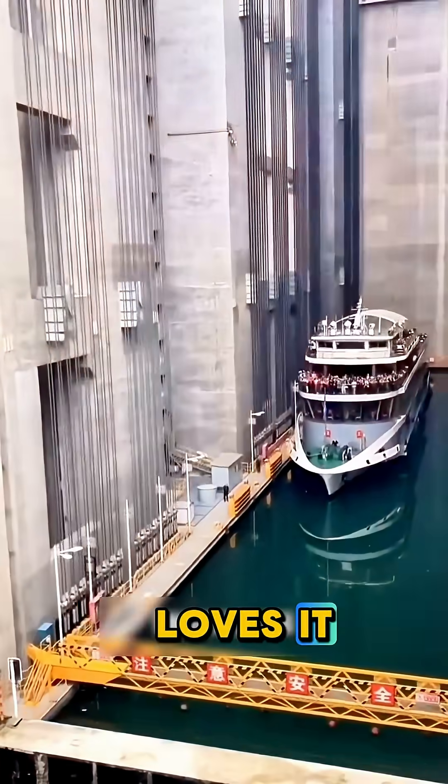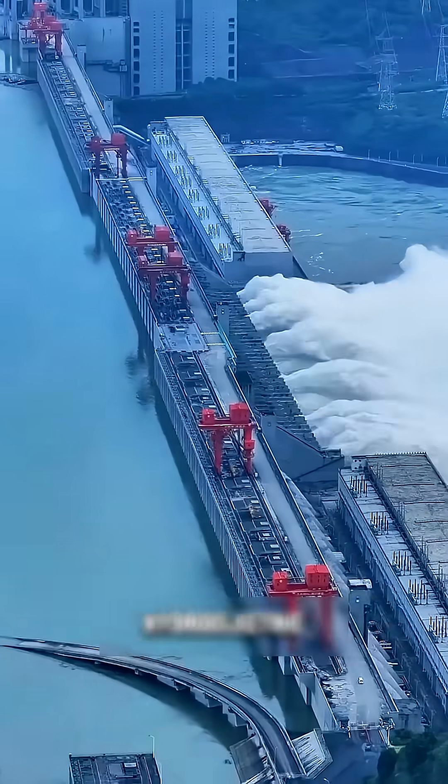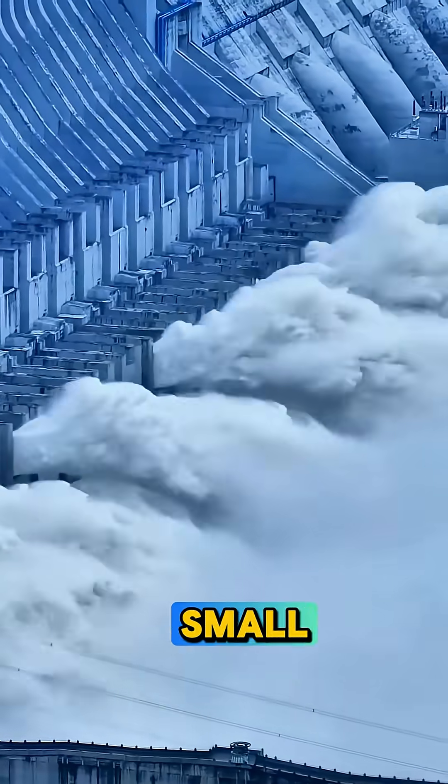But not everyone loves it. Over 1 million people had to move when the dam flooded entire valleys. Ancient towns disappeared underwater, and some scientists say it affected the ecosystem and caused small earthquakes.